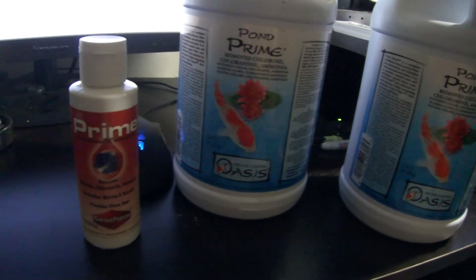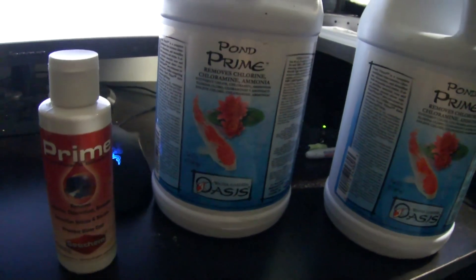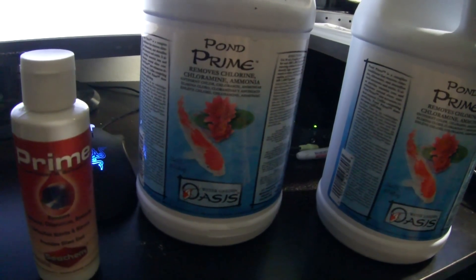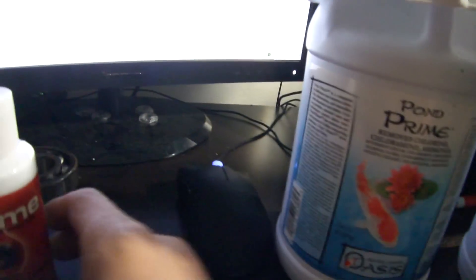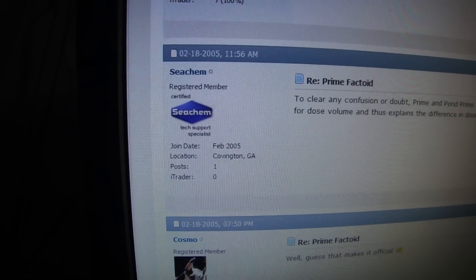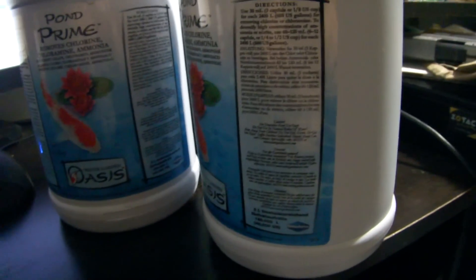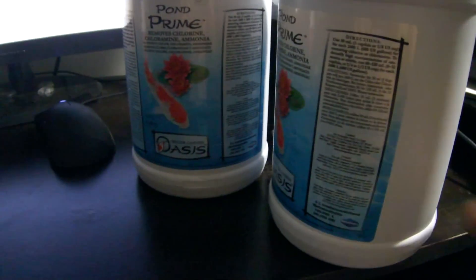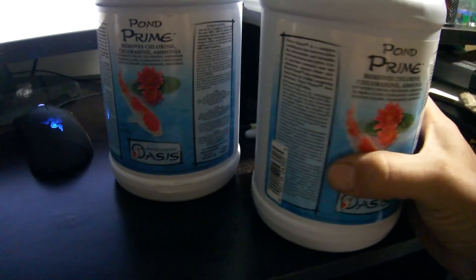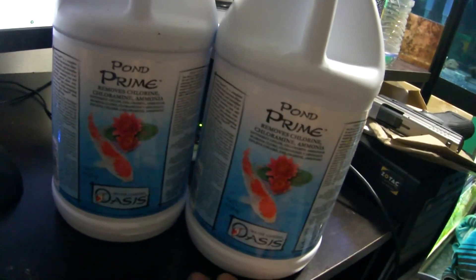Seachem — you could write them and ask them — but they've already posted on other forums. To prove it, I'm going to put a link in the description. Here on camera, on Simply Discus, we've got a Seachem tech support specialist talking about it. Somebody had a question about a capful of Prime, how much it treats, and what the directions say on the Oasis Pond Prime. The only difference is the label. Even if you get on Seachem's website and ask them, they're going to tell you the same exact thing — it's the same exact stuff. You can even save money by getting the powder formula.